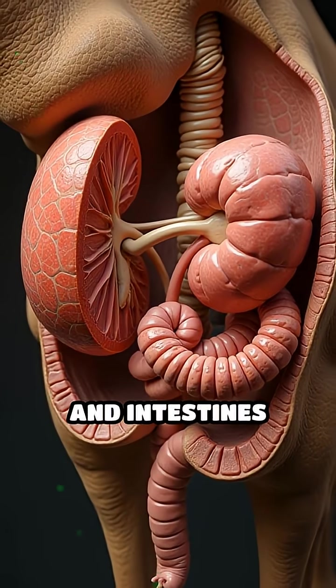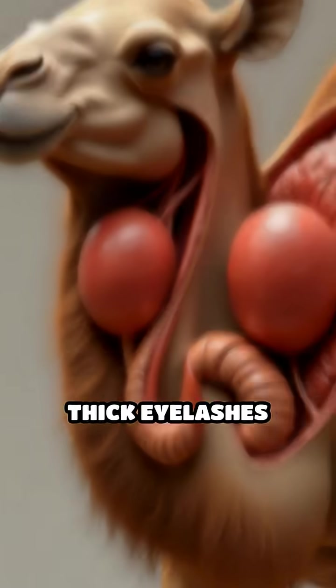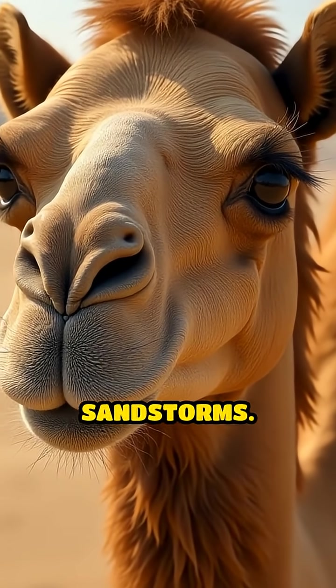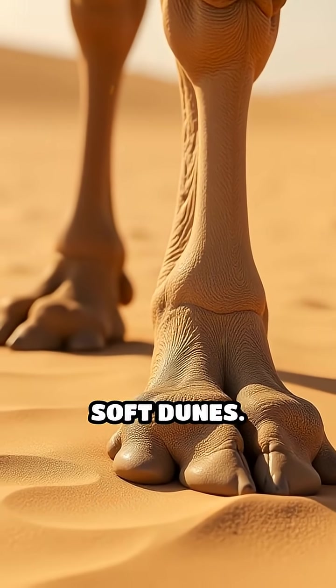Camels' kidneys and intestines are incredibly efficient, concentrating urine and dry feces to minimize water loss. Thick eyelashes and sealable nostrils protect their eyes and airways from blowing sandstorms. Their broad, leathery feet act like natural snowshoes, preventing them from sinking into soft dunes.